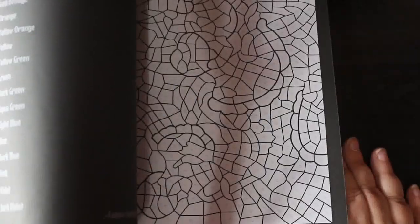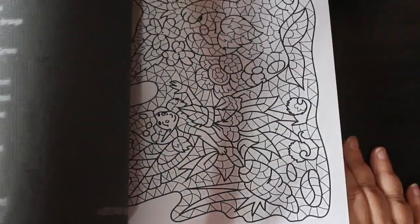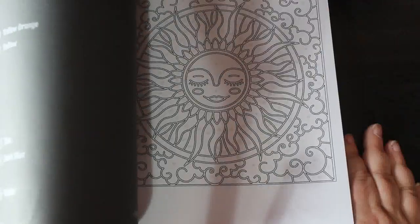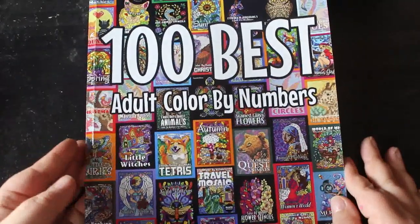The Color by Number book has all sorts of different types of images. The pictures are very nice and I'm enjoying that book so far.